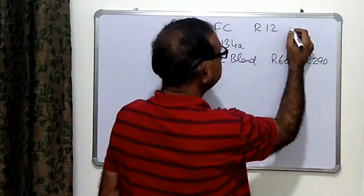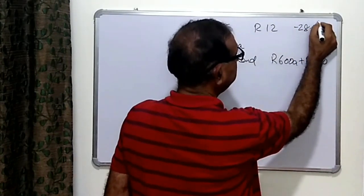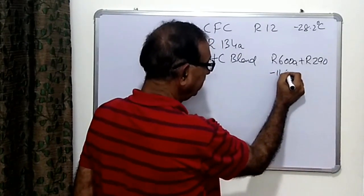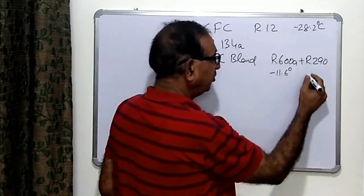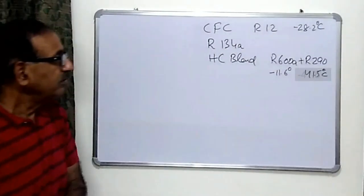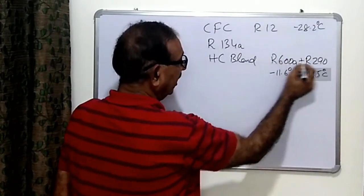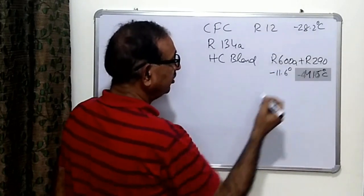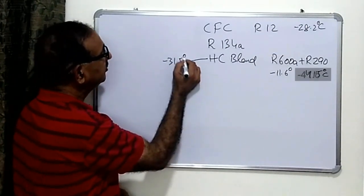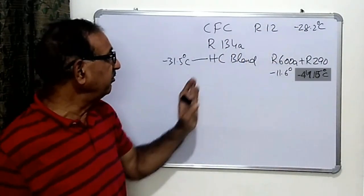The hydrocarbon blend — a mixture of R290 plus R600a — is a drop-in refrigerant and can be easily charged in refrigerators and low-temperature cabinets. The boiling temperature of R12 is minus 28.2°C, R600a is minus 11.6°C, and R290 is minus 41.5°C. The hydrocarbon blend has a boiling temperature of minus 31.5°C, making it a better refrigerant in comparison with R12.